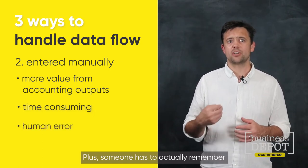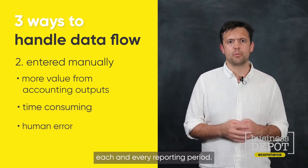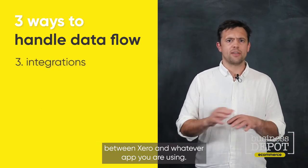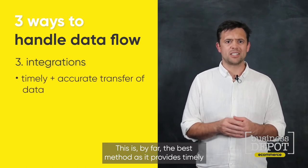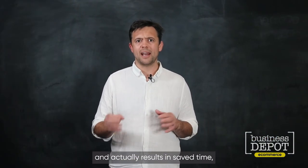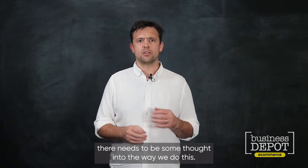Plus, someone has to actually remember to go in and do this in its entirety each and every reporting period. The third way is through integrations — an automatic connection between Xero and whatever app you are using. This is by far the best method, as it provides timely and accurate transfer of data between systems.